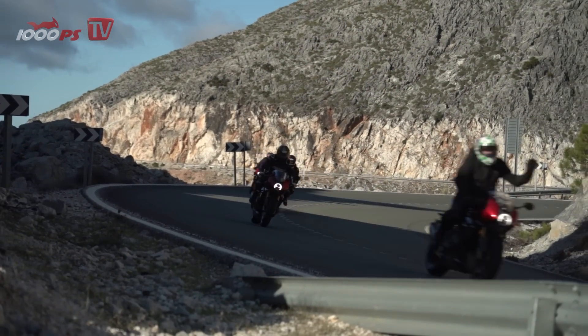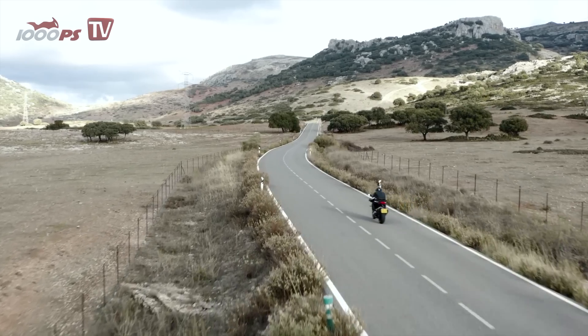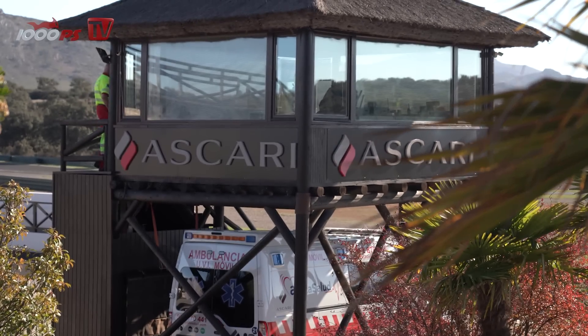We rode the new RR in November 2021 in southern Spain. On the test ride, we started with a cool temperature country road ride and enjoyed the wild curves from the Ascari Race Circuit in the afternoon.